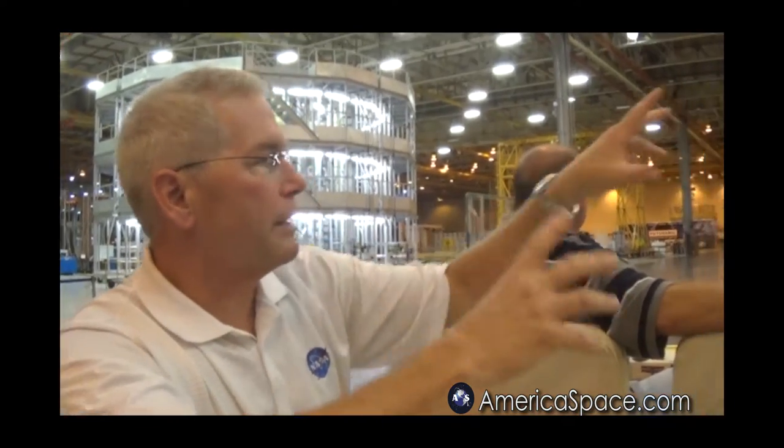There are also three articles that we're building: a weld confidence article, a structural qualification article, and a flight article. The weld confidence article is the one we build first to make sure that all of this full-scale welding transfers from the short three-foot panels we use to define the weld parameters to the full scale. We build it to validate that we can do the weld, then we cut it apart, pull on it, and make sure the welds have all the right stiffness and strength parameters. Then the next two pieces I build are actually flight units.